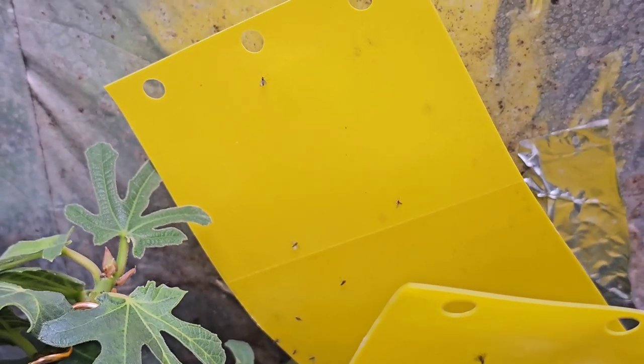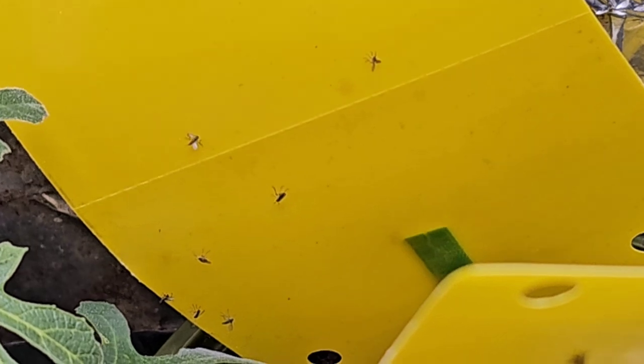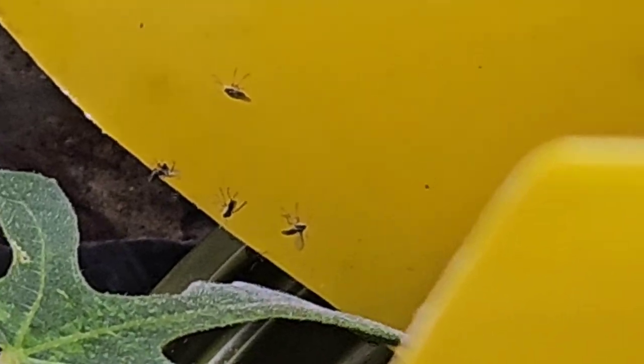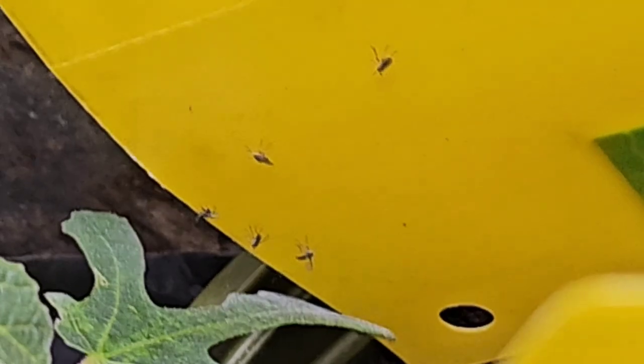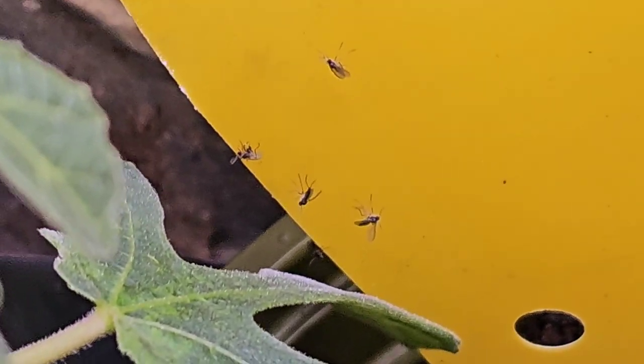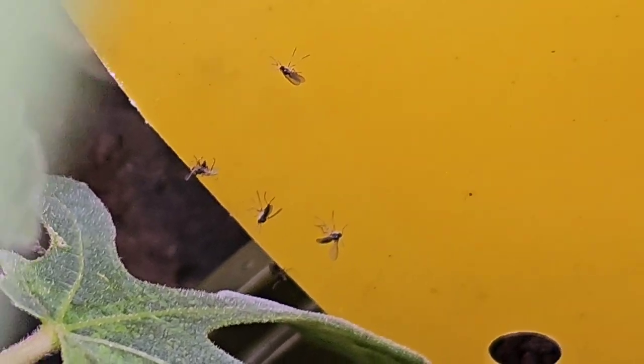So the message is, yeah, these are great for indoors and indoors only, where little robins aren't going to get caught in them. Or any sort of bird, for that matter. Or a little shrew — you wouldn't want a shrew getting caught in it, would you? But anyway, so this is a gnat catcher, a fungus gnat catcher.